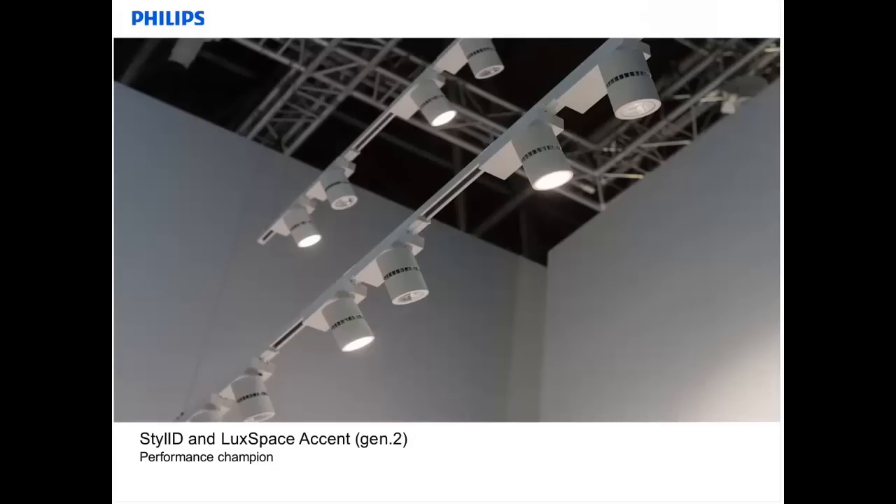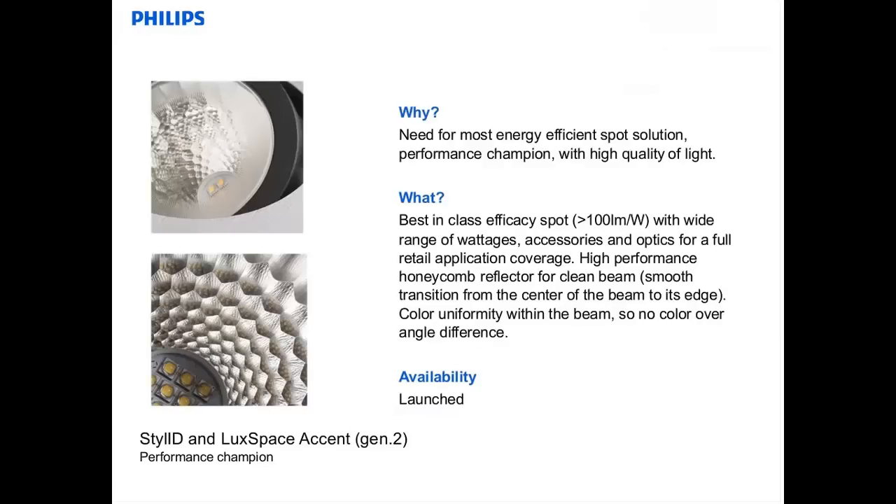In the race to deliver performance in efficacy, the new generation of the StyleID was introduced. This is the Generation 2 of our StyleID — an efficient LED spot with passive cooling and a performance of over 100 lumens per watt. The color rendering can be 80 or even 90 if needed, with a choice between 3000 and 4000 Kelvin, and various light beams are available. The StyleID has a newly developed optic system with a honeycomb deflector, which guarantees a perfectly defined beam with a high center peak to create contrast on your presentation, and a smooth transition from the center of the beam to the edge. Color uniformity within the beam is perfect, so you don't see any color differences across angles.